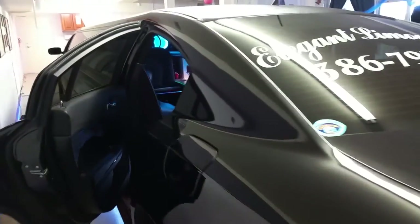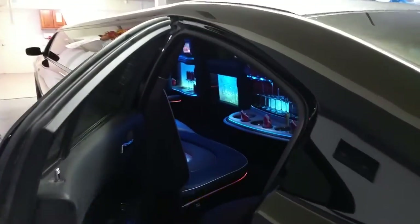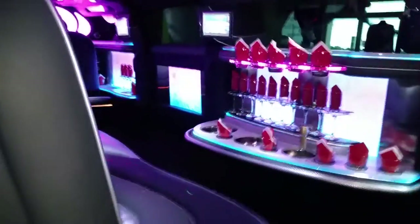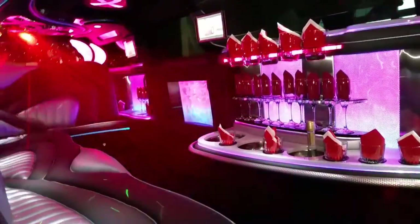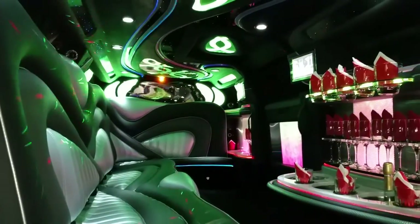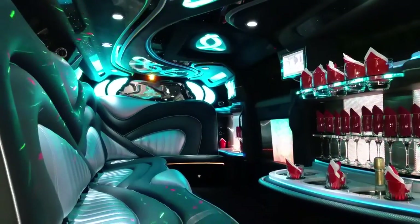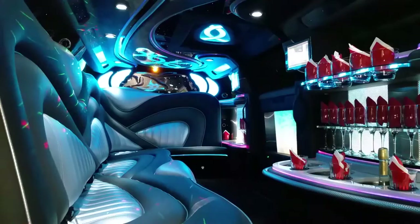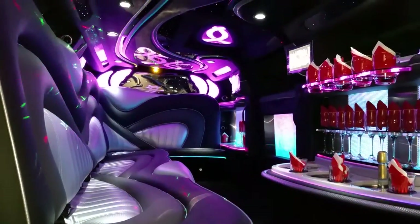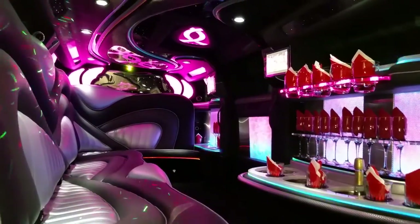I'll show you the interior. This vehicle has two-tone leather seating, gray and silver, seating for up to 11 passengers. It features color changing fiber optics, neons and a laser light show. The rear passenger has the ability to control all the lights.